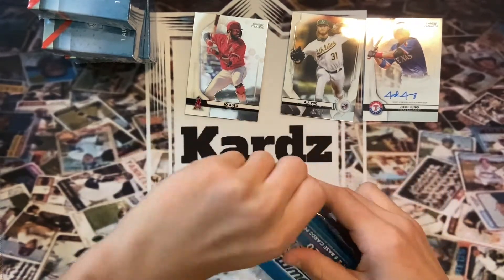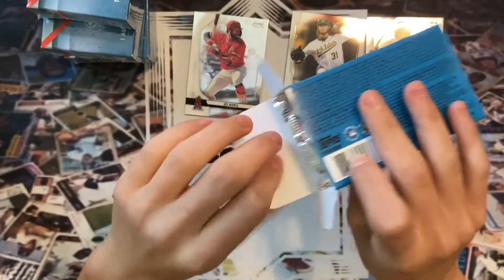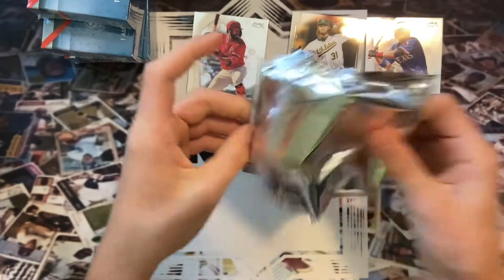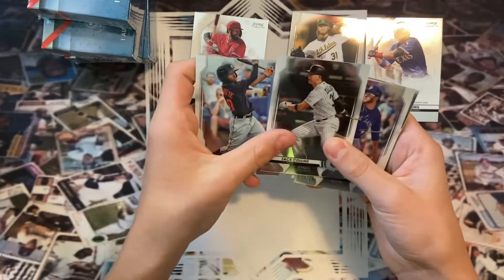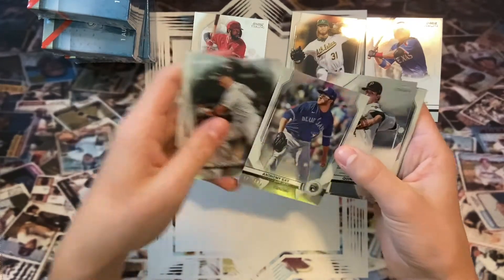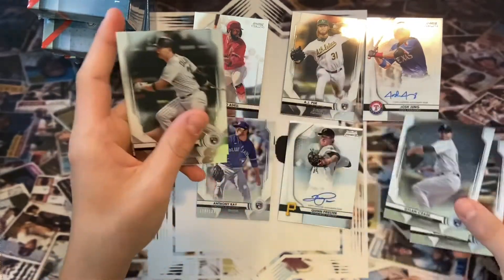I think we'll get at least one numbered card somewhere in here. The price has been going down — it was selling for about $315-$330 when it first came out, so lucky we got it for around $300. It's a clean-looking product — I like the look of it. We got Zach Collins rookie, Anthony K numbered out of 199 — there you go. Our auto is Quinn Prester — don't know him. Also Dylan Cease and Gavin Lux — some pretty good rookies right there.